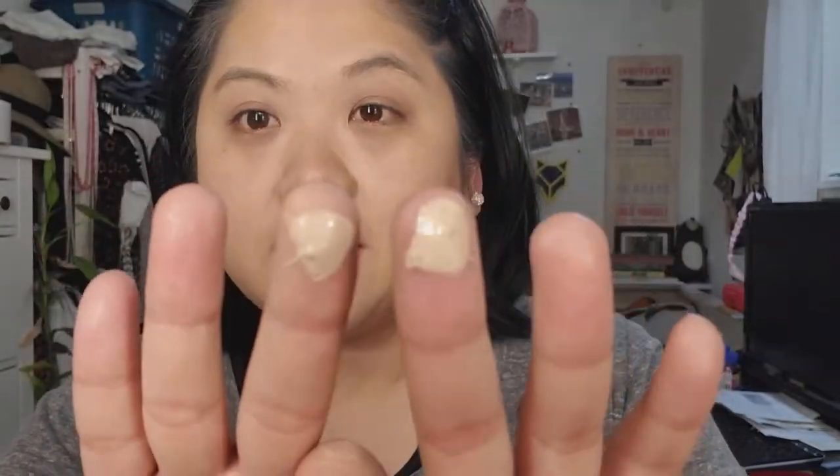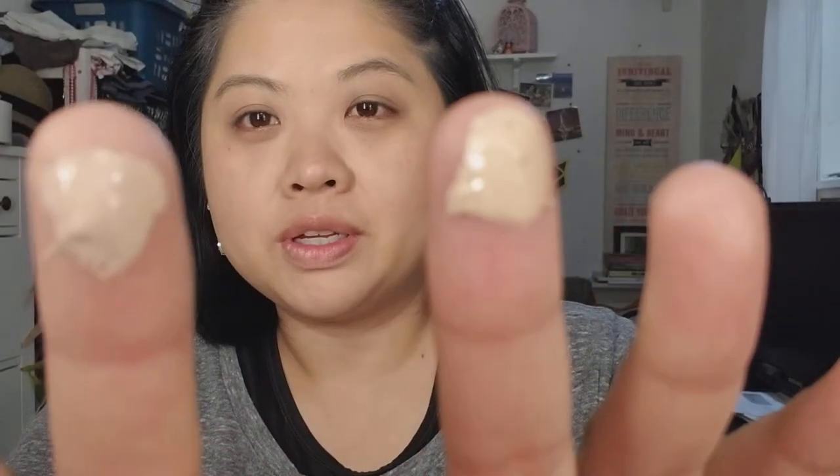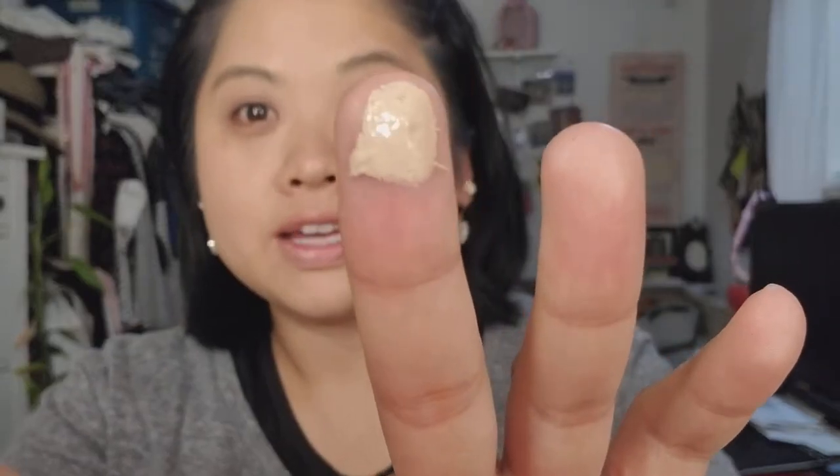This concealer is in the color Medium. You only need a very little bit and I'm going to apply it with my fingers. The foundation looks thick but blends very easily — this concealer is pretty thick too. I'll do one side first. It's thick so let me zoom in a bit so you can see.